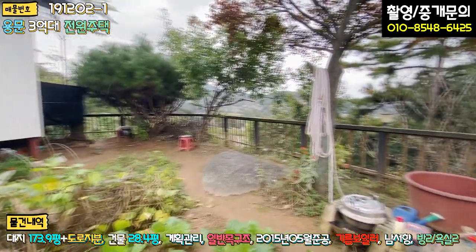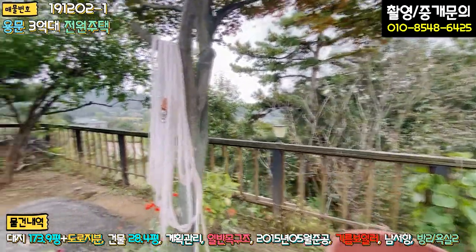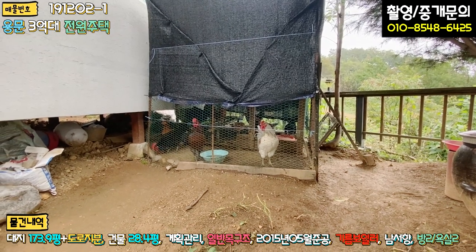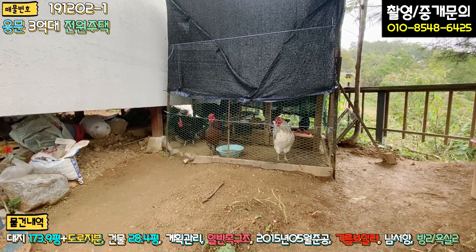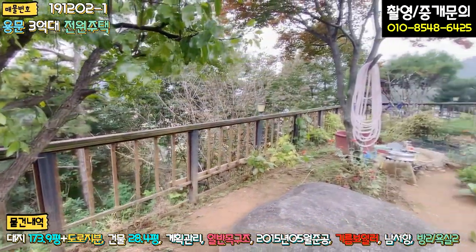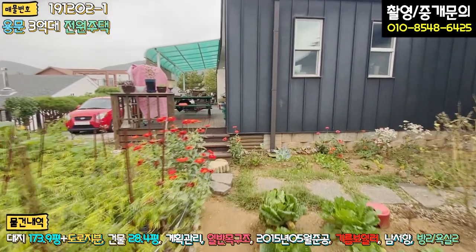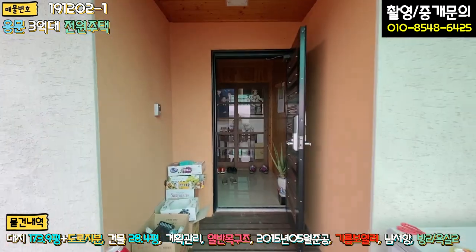야외 수도라든가 이런 부분도 있고, 전면부는 자연림 상태이기 때문에 나무숲으로 일궈져 있고요. 여기에 닭장도 있어요. 열 마리 정도 닭들이 있는데 상당히 조용하고 아침마다 신선한 계란을 공급받으신다고 합니다. 주변에 대부분 닭을 조금씩 키우시기 때문에 큰 민원은 없다고 하세요. 텃밭이 상당히 넓죠. 비가 오는 관계로 빨리 내부로 한번 들어가 보도록 하겠습니다.